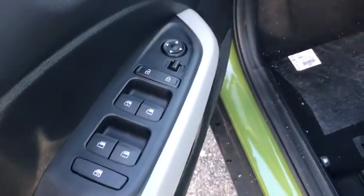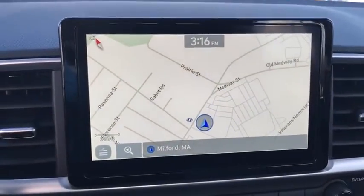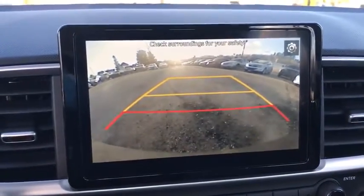Traction control, LED headlights, power sunroof, dual airbags, leather-wrapped steering wheel, power steering, alloy wheels, four-wheel disc brakes, trip computer, electronic stability control.